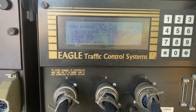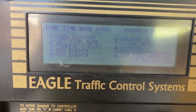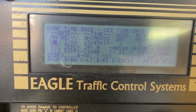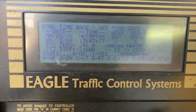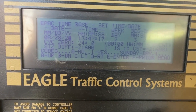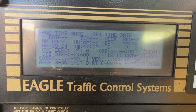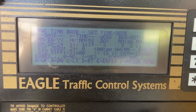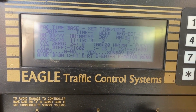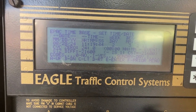Okay, let's go back into our time base and set time. Today's date is August 28th, 2024. The time is 11:19, and the seconds are 44. There we go. Now we should be in sync with the other ones. Let's check it out.